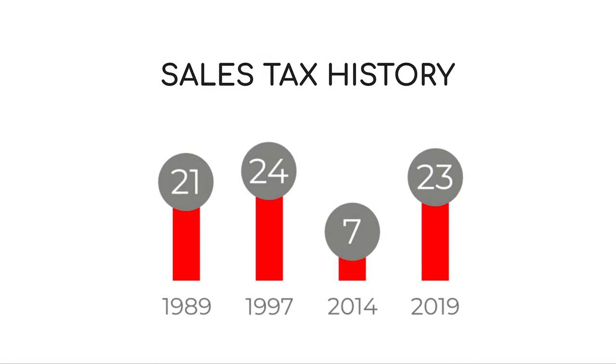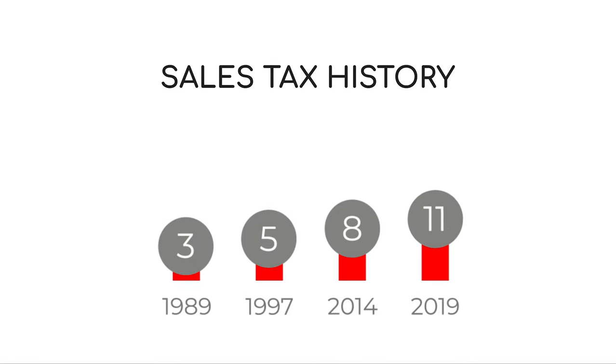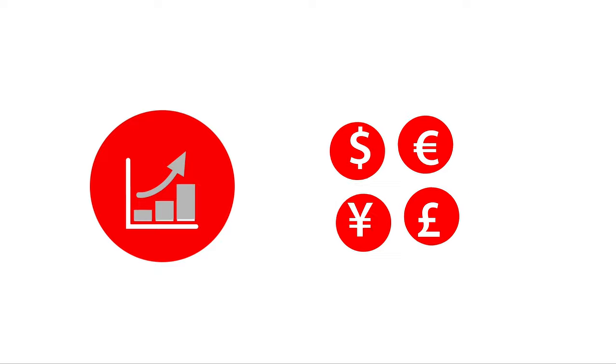A 3 percent sales tax was created in 1989, and it later moved up to 5 percent in 1997, then up to 8 percent in 2014. The raise to 10 percent was planned for 2017 but delayed due to concerns that it might negatively affect the economy.